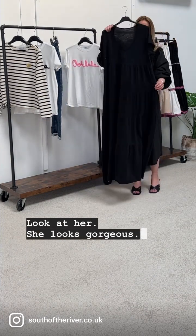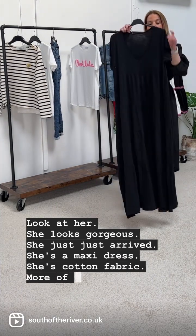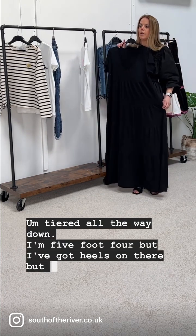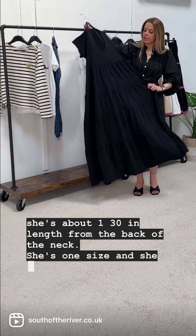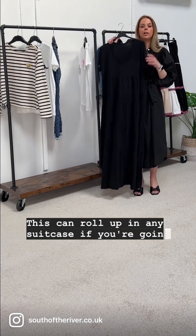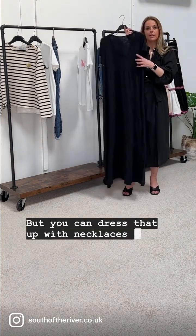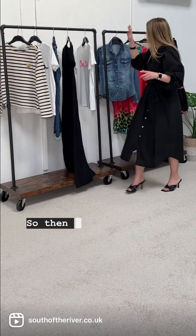Next up we've got the Estelle dress — she's back! She looks gorgeous, she just arrived. She's a maxi dress in cotton fabric, more of a t-shirt style fabric, tiered all the way down. I'm five foot four with heels on and I think she's about 130cm in length from the back of the neck. She's one size and she is £40. She can roll up in any suitcase whether you're going away for a weekend or the whole summer — a really lovely easy-going item you can dress up with necklaces, accessories, and a denim jacket.